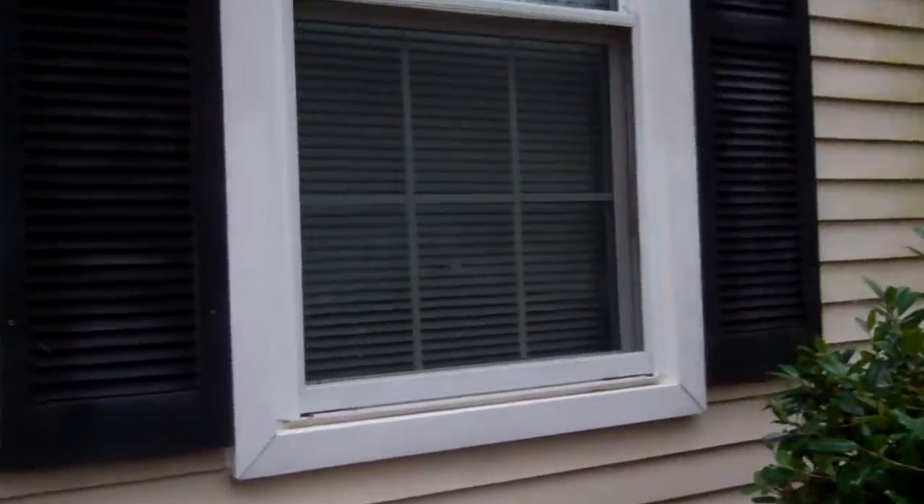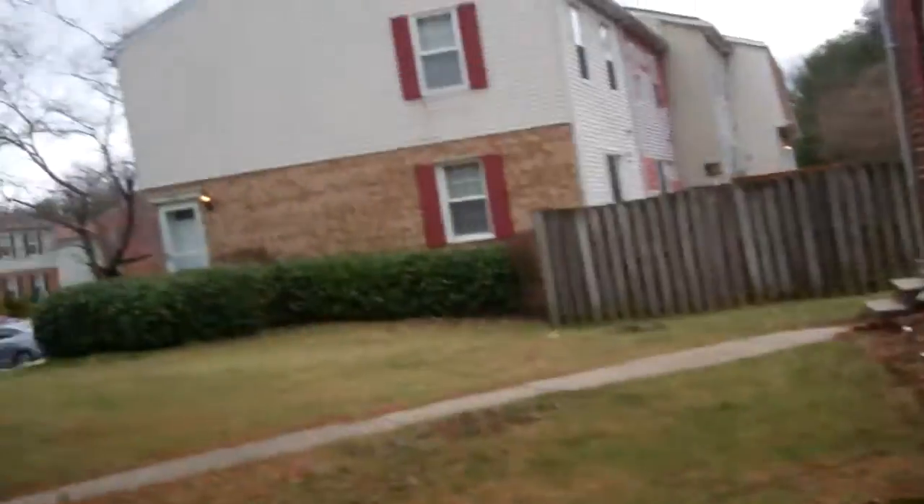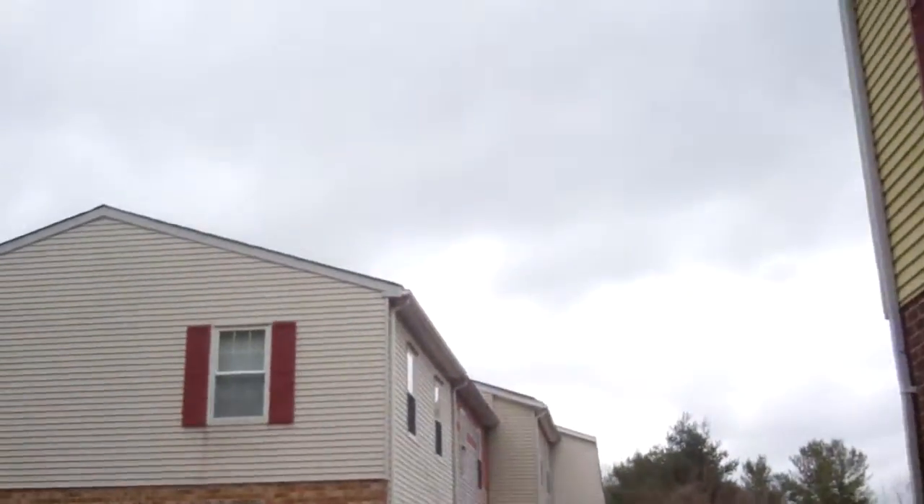The blinds are down, so there's really no good view. I can't even get in the door to put you up to the glass so you can see better. You can just barely see — just enough to tell that it's vacant.